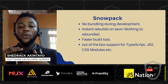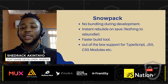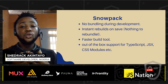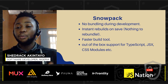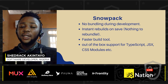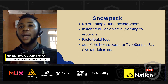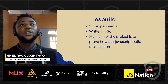Snowpack was recently released, and its selling point is that it does not need bundling during development — it skips the bundling process entirely, thanks to the power of ES module imports. It provides instant updates on file saves because there's nothing to rebundle. It also provides a plugin where you can use either Parcel or Webpack to create production builds. It has out-of-the-box support for TypeScript, JavaScript, JSX, and CSS modules — no plugins needed for these.